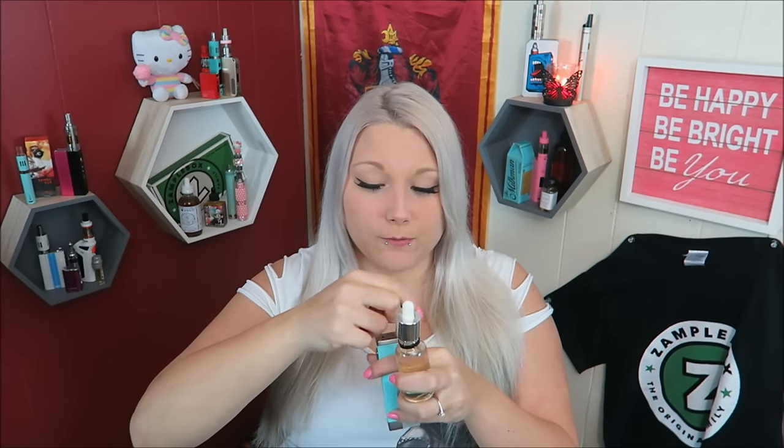Oh wow, that smells like a fresh apple fritter — like they just picked those apples this morning and then made the apple fritter. Holy vapor production! Oh my god, this flavor — I can taste the syrupy sticky glaze of the apple fritter part and just a little bit of the flaky donut part. That is amazing.